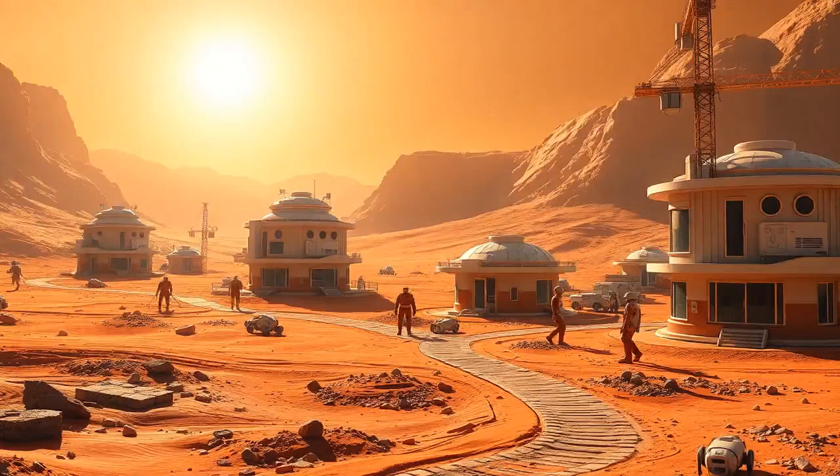Hey everyone, welcome back to the channel. Today we're diving into something out of this world — literally. Let's talk about how we might actually build homes on Mars.